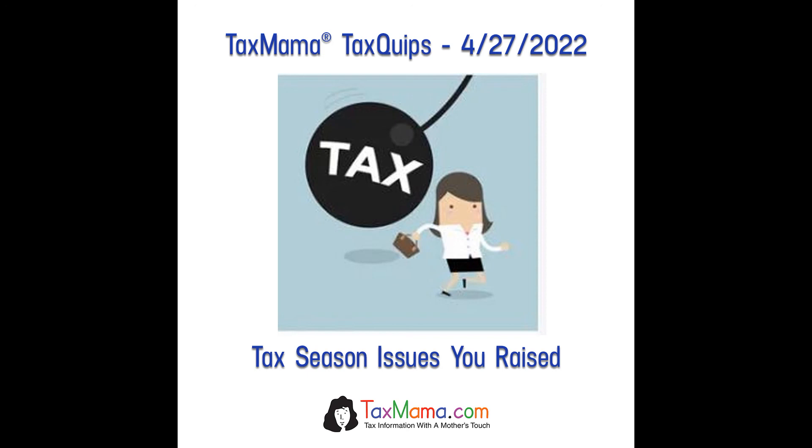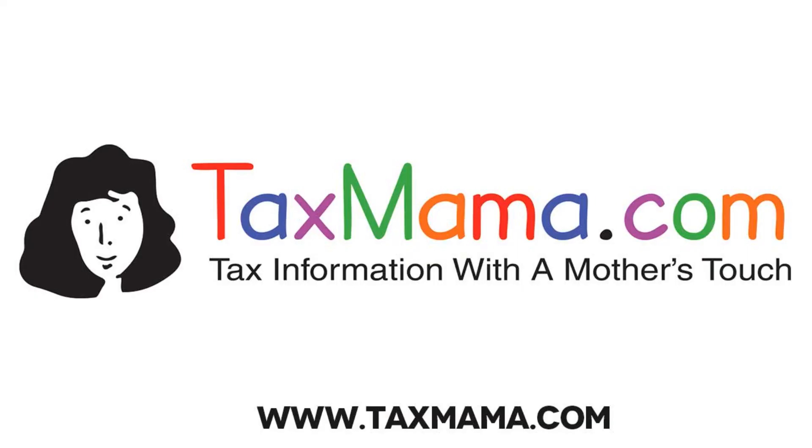There are many, many more questions in the Tax Mama Forum. Drop by and read them, or ask your own. And in the meantime, remember: you can find answers to all kinds of questions about taxes and business issues and EA education for free. Where? At taxmama.com.